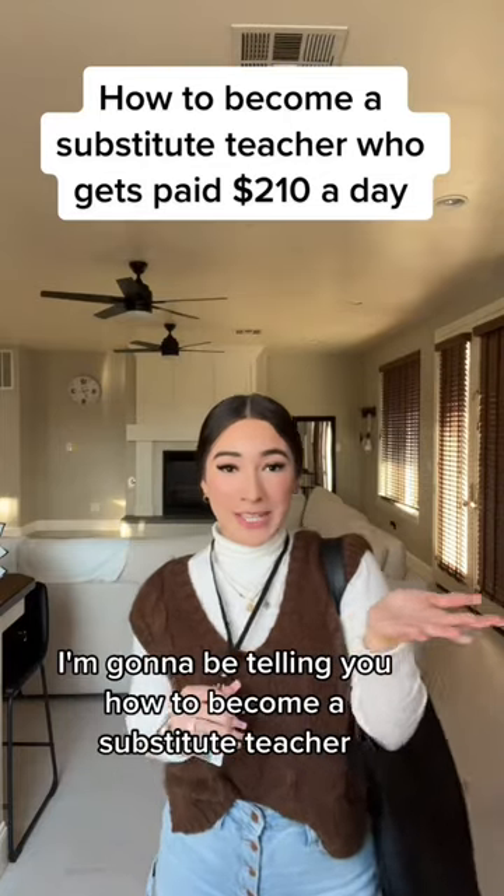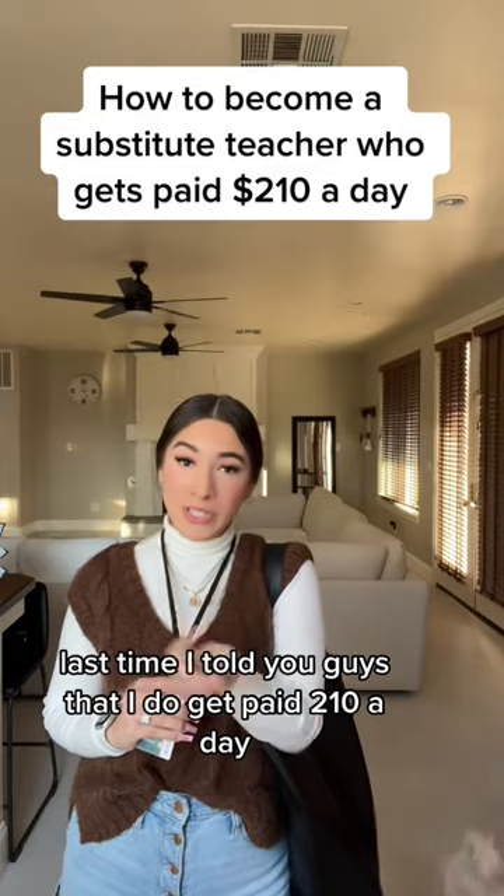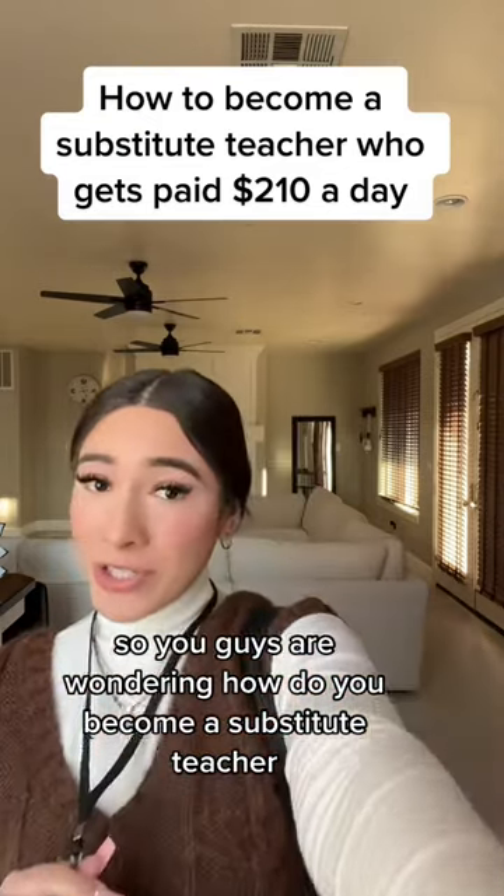Good morning guys, I'm going to be telling you how to become a substitute teacher. Last time I told you guys that I do get paid $210 a day. So you guys are wondering, how do you become a substitute teacher?